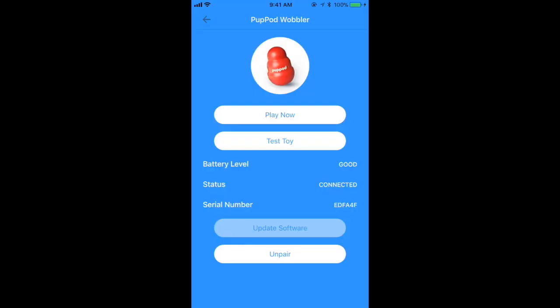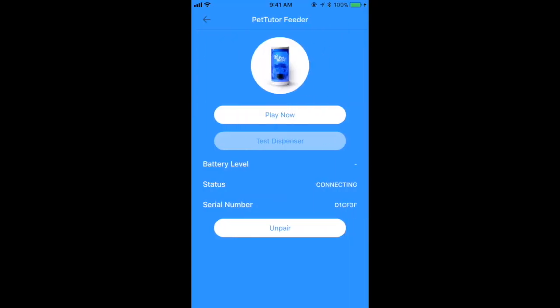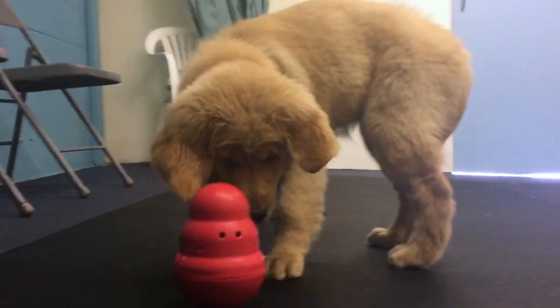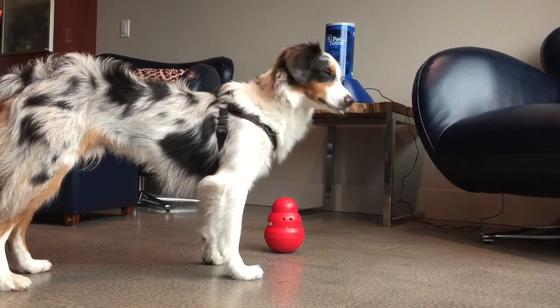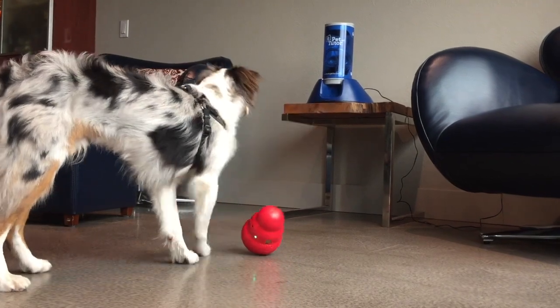Just connect the Pup Pod Smart Toy and the Pet Tutor through your mobile device and let the games begin. Challenges are simple at first — motion detectors sense when your dog sniffs the toy, and the Pet Tutor automatically rewards him with a yummy treat.